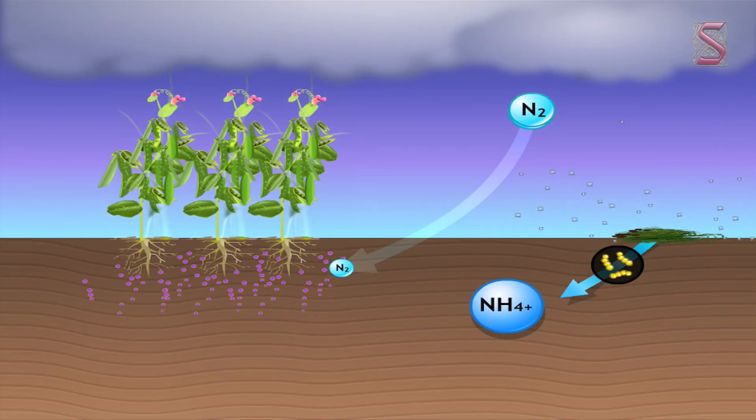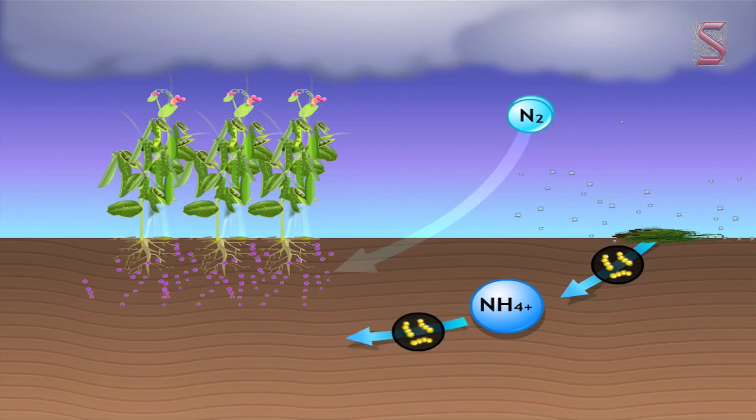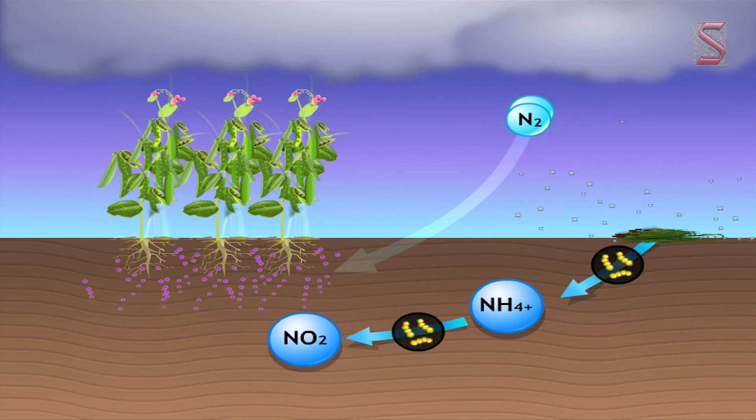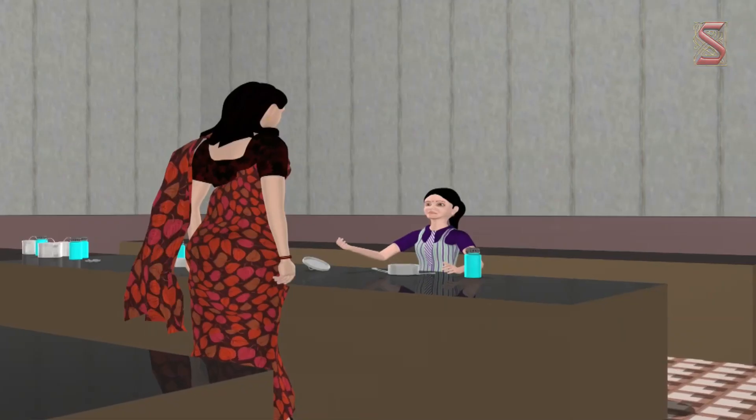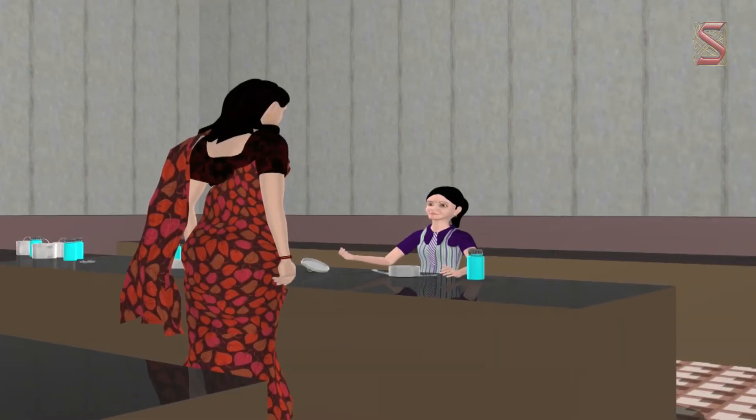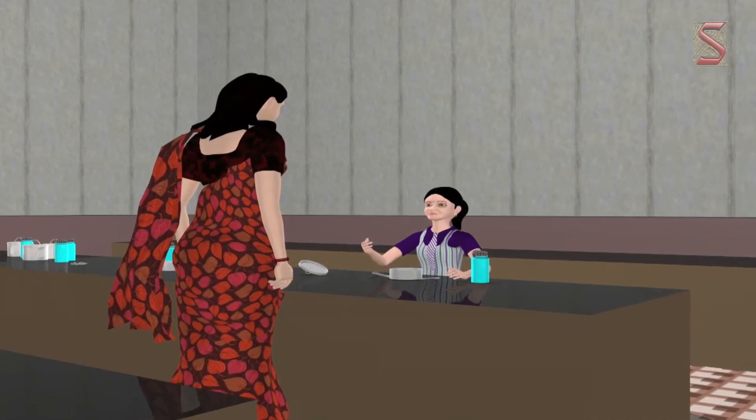When a legume plant dies in the field following a harvest, all its remaining nitrogen is incorporated into amino acids inside the remaining plant parts. These are released back into the soil, where the amino acids are converted to nitrate, making nitrogen available to other plants, thereby serving as fertilizers for future crops. Even though the nutrients in the soil are used, the soil is still enriched with nitrogenous salts.